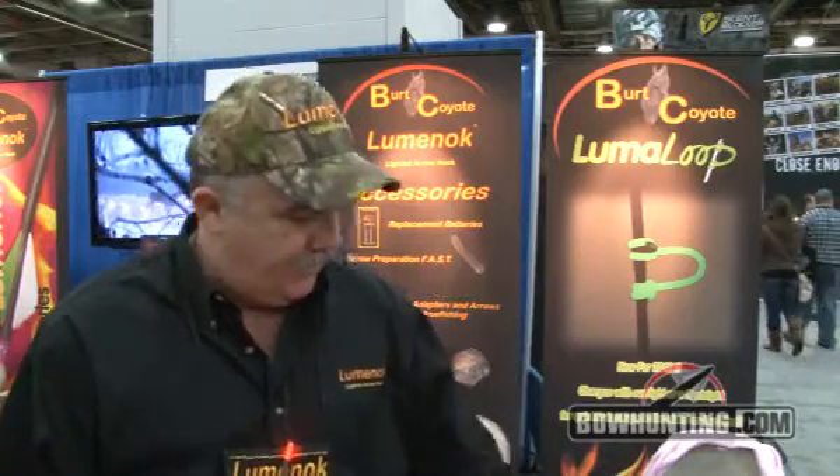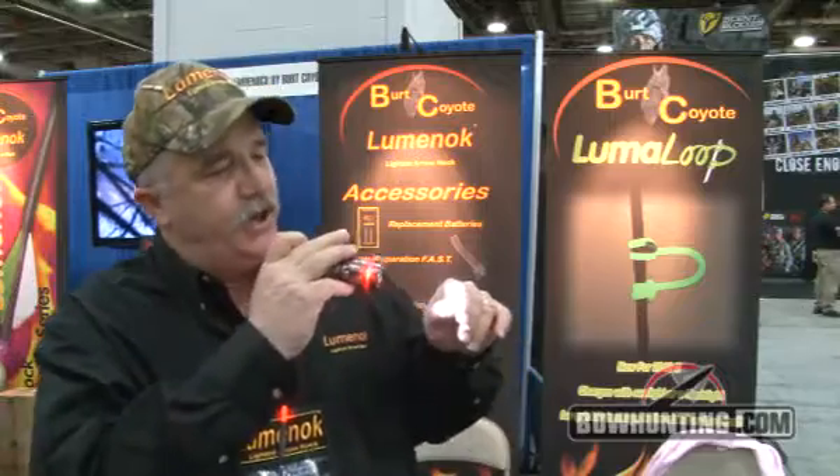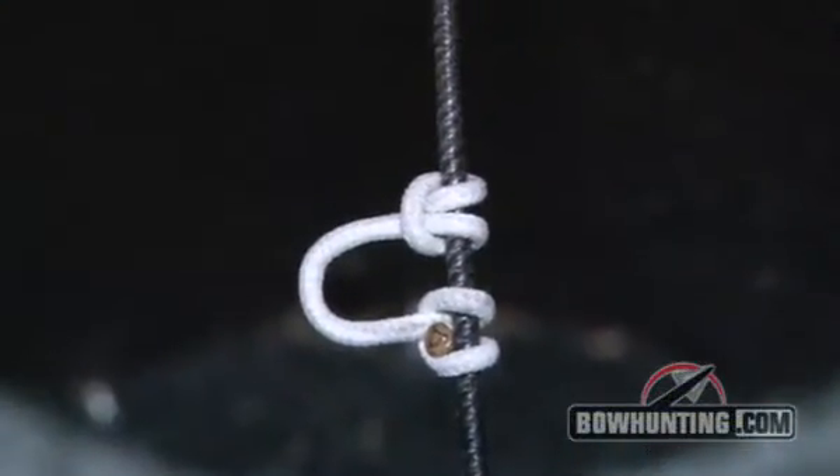It takes on ambient light. I'll show you with a flashlight here. You just charge the loop and it glows.